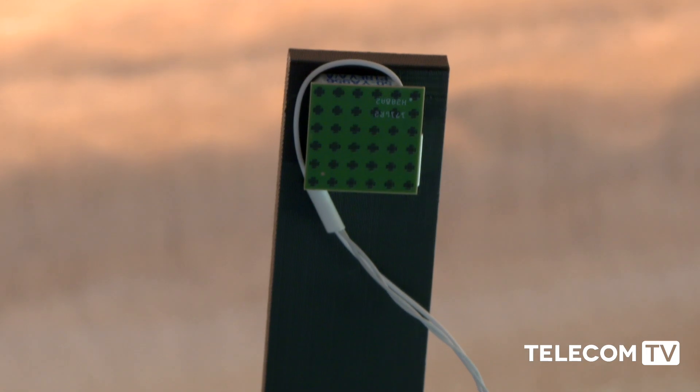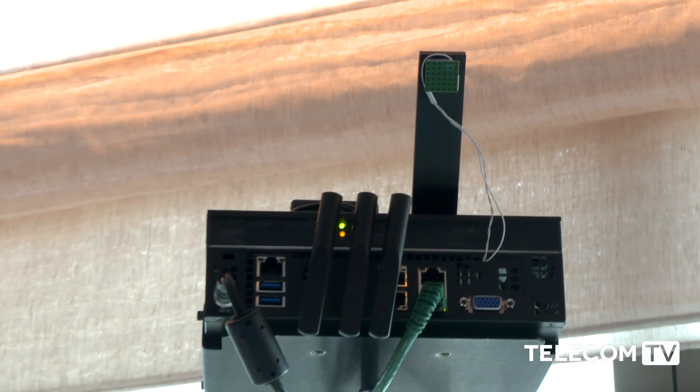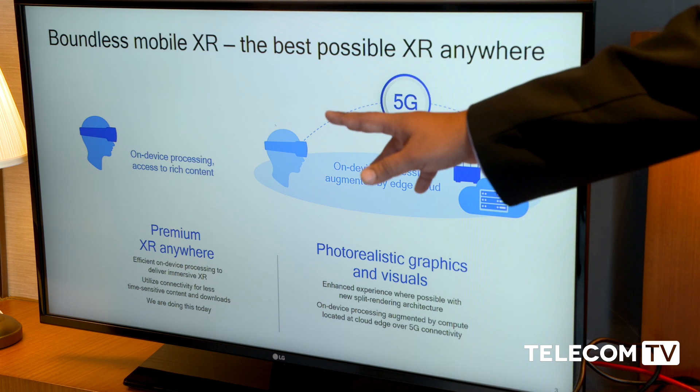And you're able to do this because of 5G. With 5G, you are augmenting the on-device processing happening on mobile with powerful edge compute resources in the operator core network over a high throughput, low latency 5G connection.